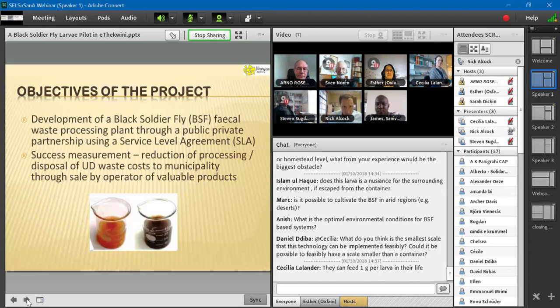The objectives of our project were to develop a black soldier fly plant through a public-private partnership using a service level agreement. This was initiated by the Bill and Melinda Gates Foundation, who were looking for projects that worked with private and public sectors together. The municipality had a problem with their urine diversion fecal waste — they were burying some of it and needed to empty these toilets. The way we would measure success would be that the cost to the municipality of processing or disposal would be reduced because of the sale of valuable products.